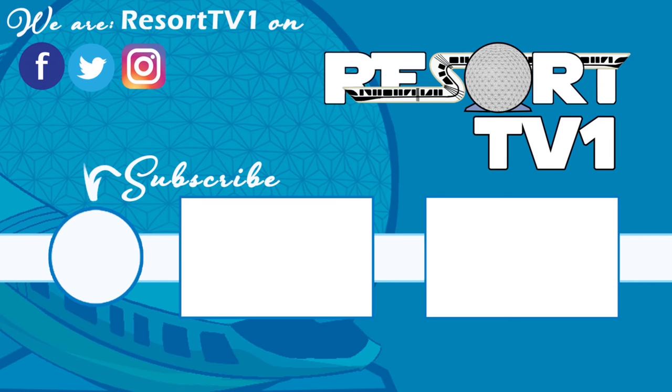Now that you've finished watching this video, be sure that you're subscribed so that you can get all of the latest updates. Also check out some other great videos on our channel. Have a great big beautiful tomorrow. Bye-bye.